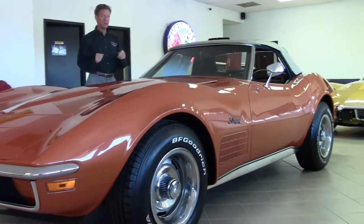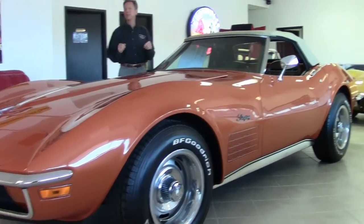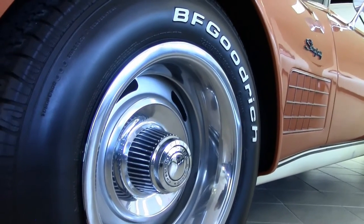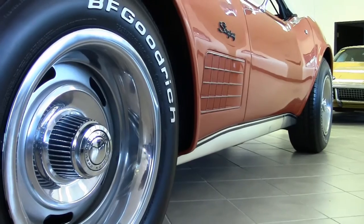My name's David. If you have any questions about this car, call me direct at 404-944-7300, or email me at david@biovet.net, as we check out the BFGoodrich Radial TAs.